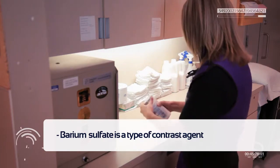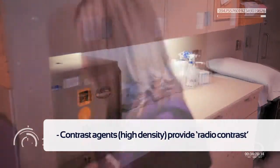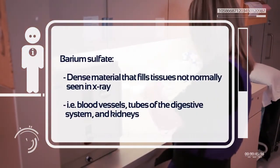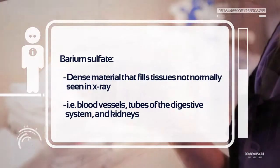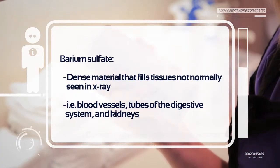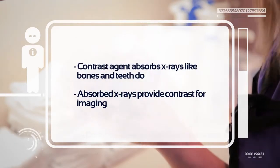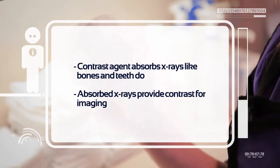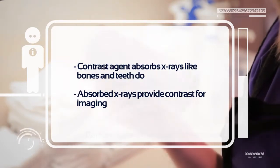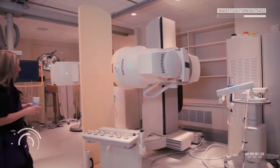Barium sulfate is a type of contrast agent. Contrast agents are high-density materials that provide radio contrast — basically a dense material that can fill up tissues that wouldn't normally show up on an x-ray, such as blood vessels or the tubes of the digestive system or kidneys. Once the contrast material is ingested or injected into the patient, it will absorb the x-rays just like a dense tissue like bone or a tooth might, and create contrast for imaging.